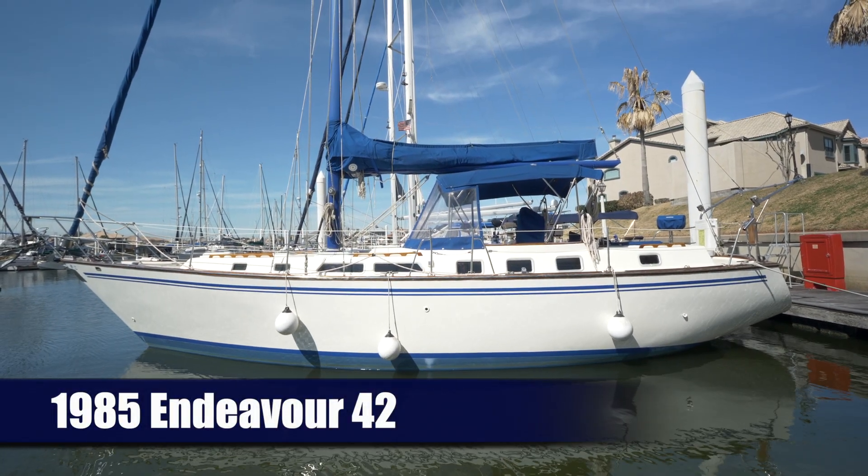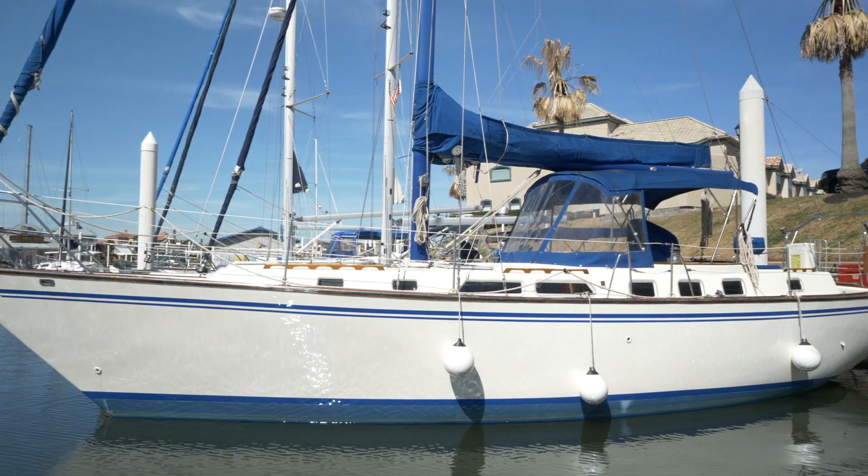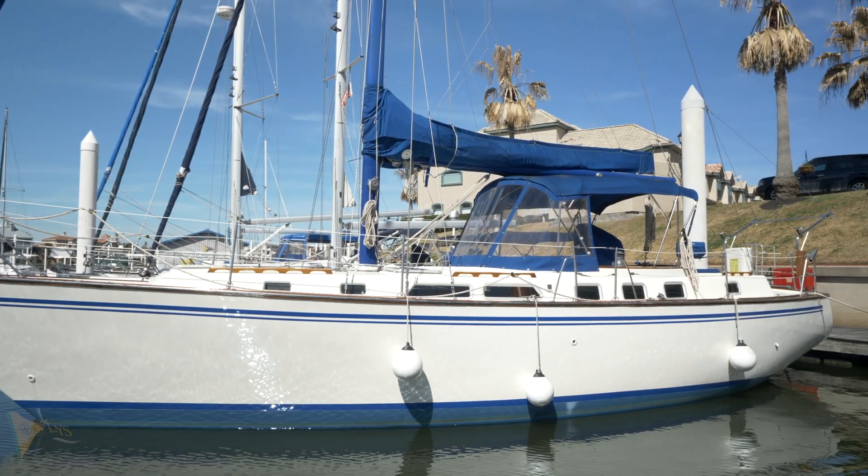This is our 1985 Endeavour 42, a classic center cockpit sailboat with balanced proportions, a tall rig, and a ton of room below.